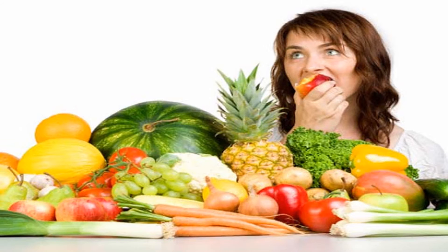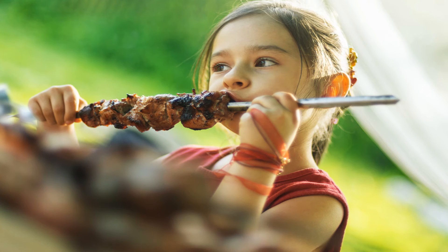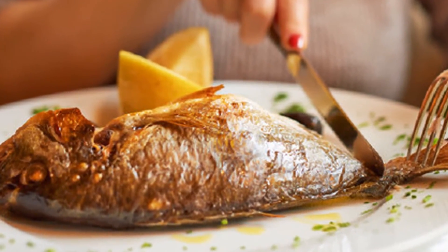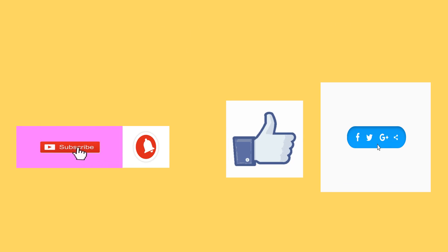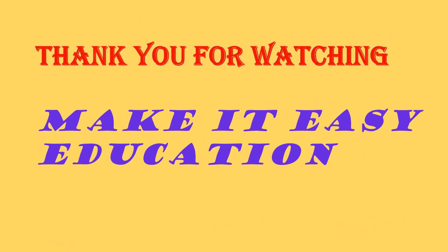We can thank photosynthesis for the food we eat. Like meat or fish, we still rely on photosynthesis, because at one point these animals must have consumed plants. Don't forget to subscribe, like and share the video. Thank you for watching Make It Easy Education.